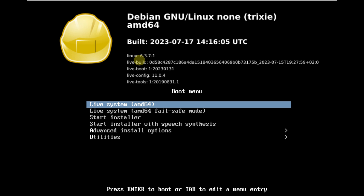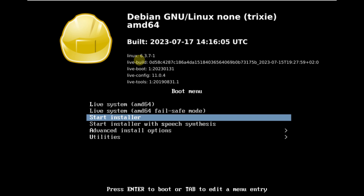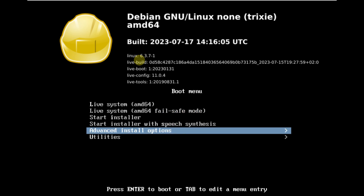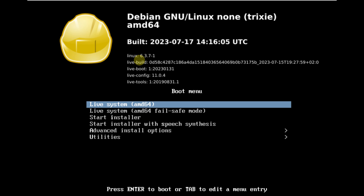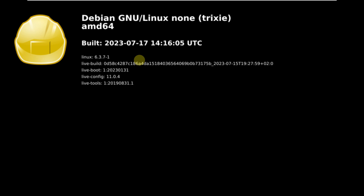Here we are looking at the Debian 13 Trixie edition — the codename for Debian 13 is Trixie. Here is the boot menu of Debian 13, and I'm choosing the LXQT desktop environment for this video. Let's quickly boot it as a live boot. This is an unstable edition, or a development edition, or a testing edition — whatever you want to call it.